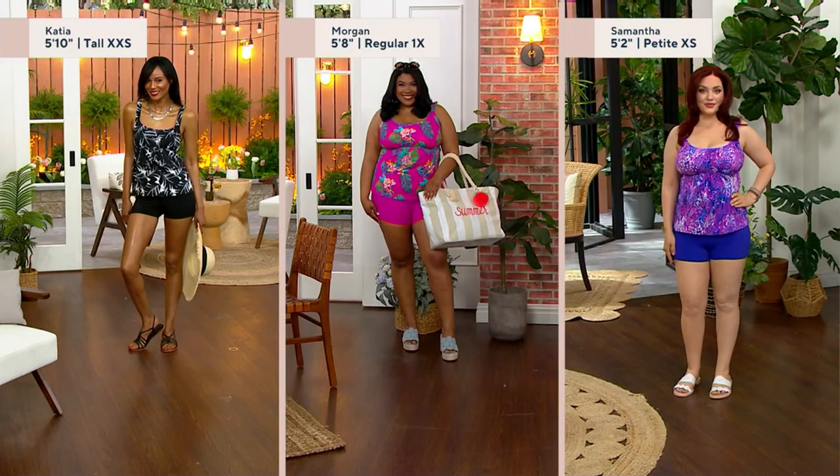Over 8,000 of you have already dialed in — look how great our friends look. There's Katya, she is 5 foot 10 and wears a double extra small. Our beautiful Morgan looks so beautiful in that color — she's 5 foot 8 and wears a 1X. And there's our Samantha, she is 5 foot 2, she is a petite and wears an extra small.